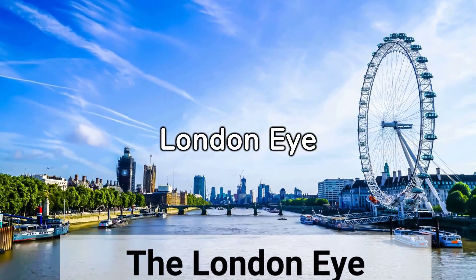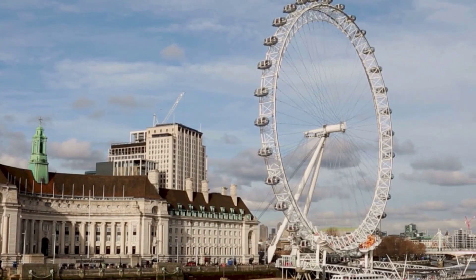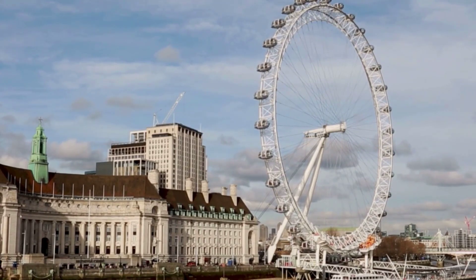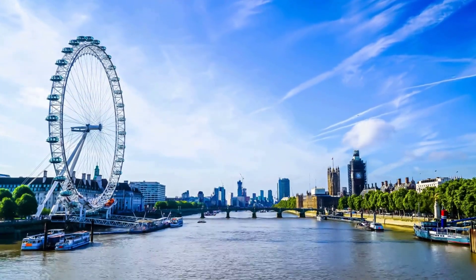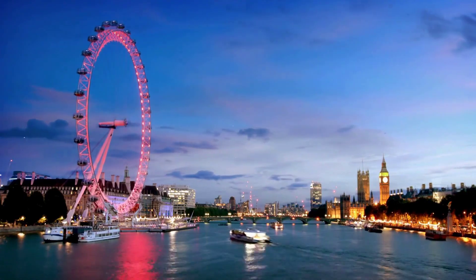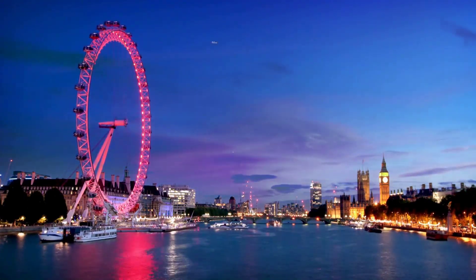Number 3: The London Eye. The London Eye is a giant slow-moving ferris wheel that offers magnificent sweeping views over the skyline of the city from its glass capsules. The ride is high above the River Thames looking over iconic landmarks such as Big Ben, Tower Bridge, The Shard, Buckingham Palace, Westminster Abbey, and more.